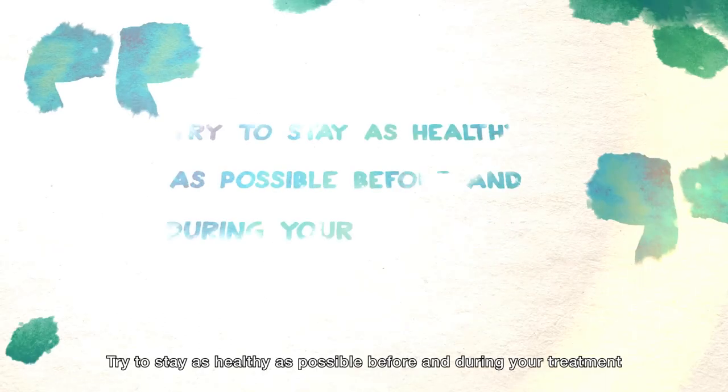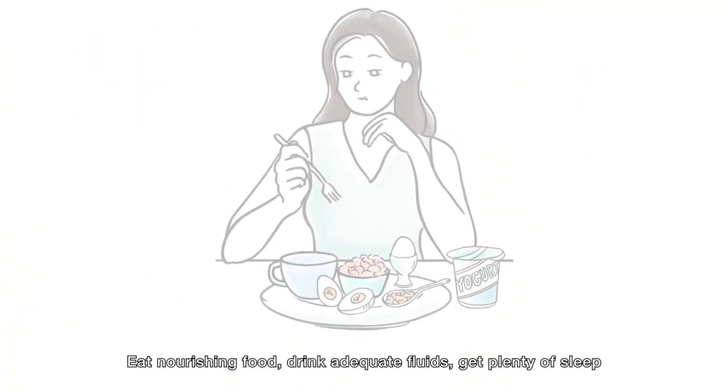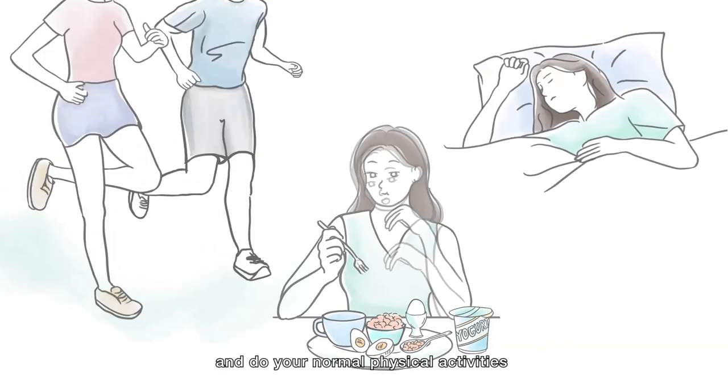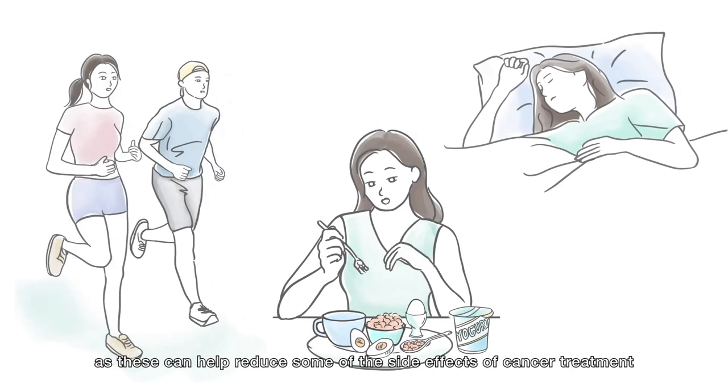Try to stay as healthy as possible before and during your treatment. Eat nourishing food, drink adequate fluids, get plenty of sleep, and do your normal physical activities, as these can help reduce some of the side effects of cancer treatment.